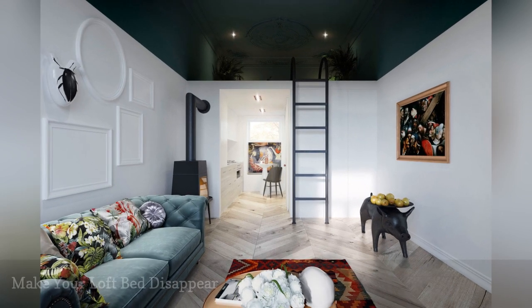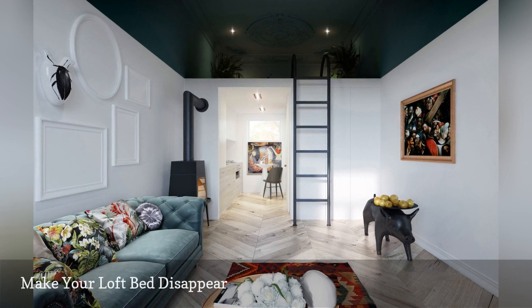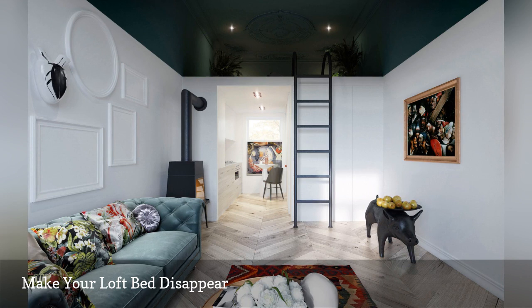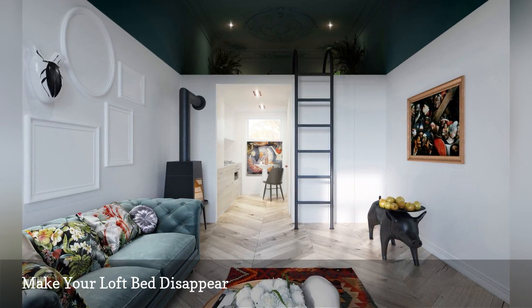Take away the ladder, and the loft bed in this two-toned apartment seemingly disappears. To pull this off at home, paint the ceiling, loft bed, and the upper portion of your walls the same dark color. Next, deck out your mattress with bedding in the same hue.